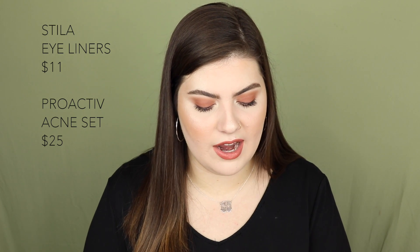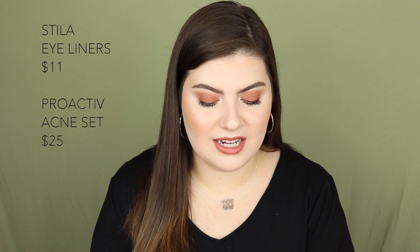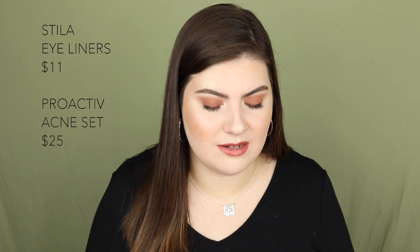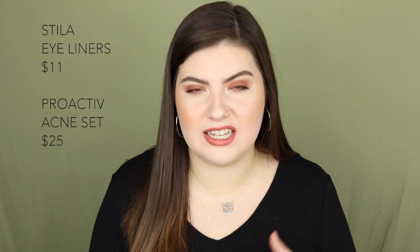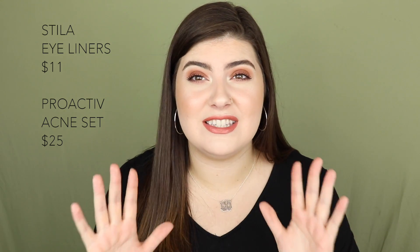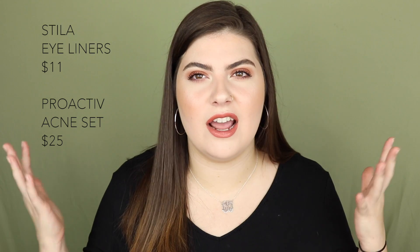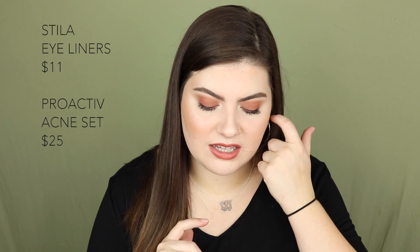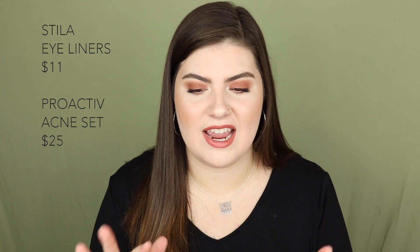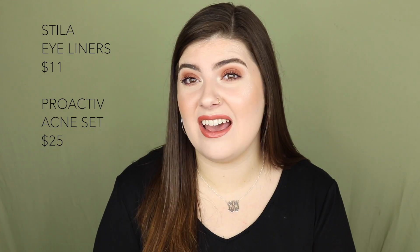Monday, September 3rd features the Stila Smudge Stick Waterproof Eyeliner and the Proactive 3-Step Acne System, both 50% off. The Stila eyeliners will be $11, and the Proactive System drops from $50 to $25 — a super good deal. I personally won't be getting much skincare during this sale because I have a simplified sensitive skin regimen and my skin is doing really well. I won't be getting the eyeliners either since I already have so many.